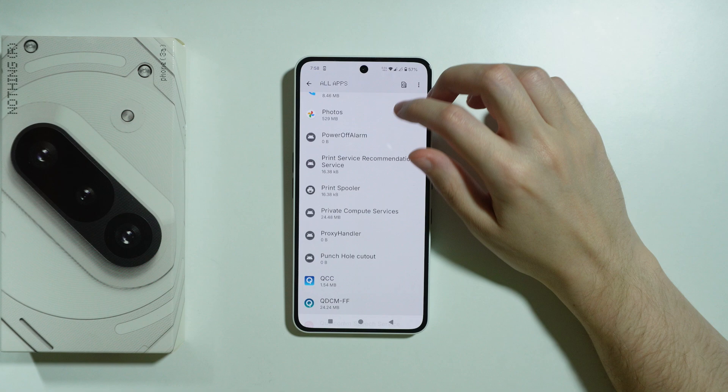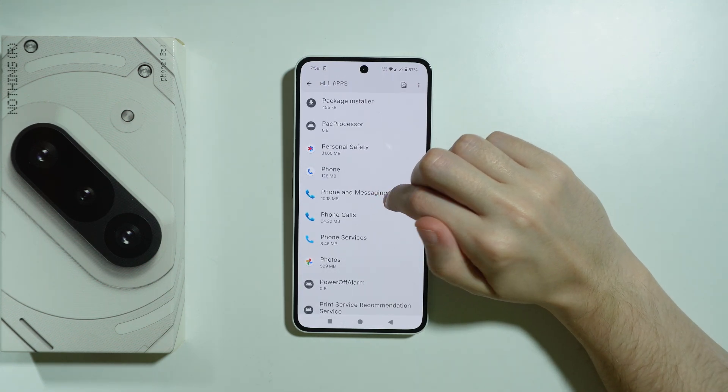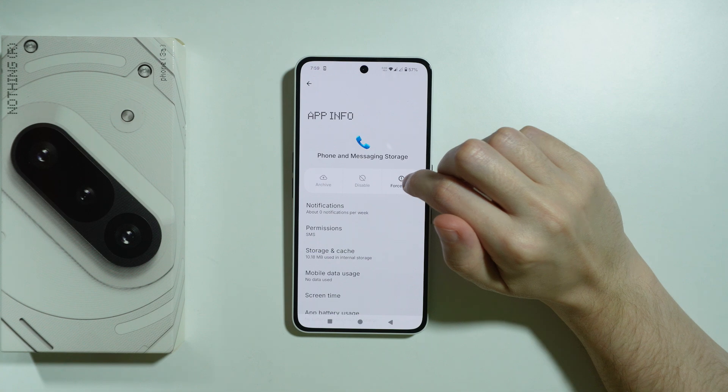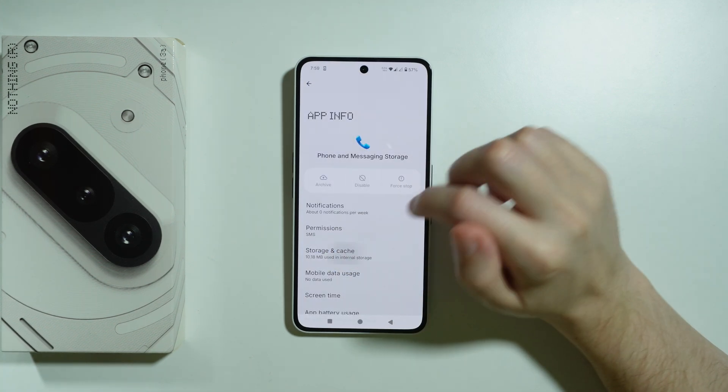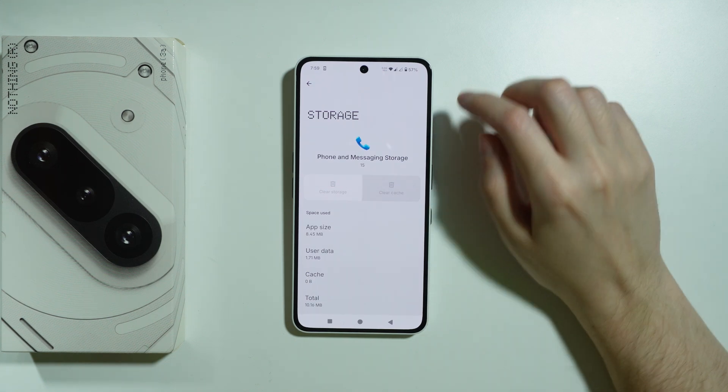Let's go back — I think this should be it for Phone Calls. There's also Phone and Messaging Storage, so we can do that as well. We can stop it and clear storage. In this case if we cannot clear storage, we should clear cache.